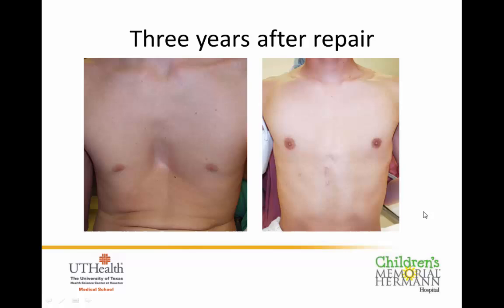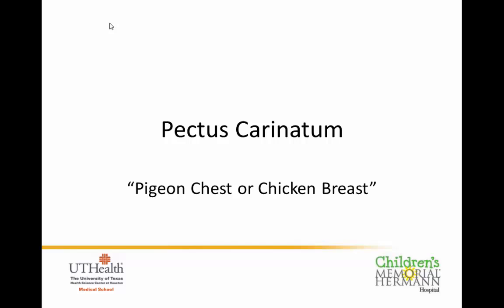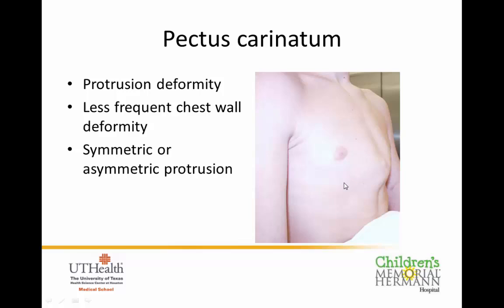Switching gears to the other chest wall abnormality — commonly known as pigeon chest or pectus carinatum — this is an outward sticking or outward protrusion of the chest, as opposed to the caved-in deformity. It's less frequent than pectus excavatum but can cause many of the same issues. Sometimes it's symmetric and sometimes asymmetric, with the protrusion off to the right, left, or right in the middle. Common complaints include pain, irritation from rubbing against clothing, and the same self-image and self-esteem concerns seen with excavatum.